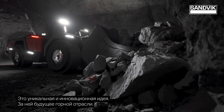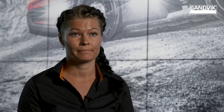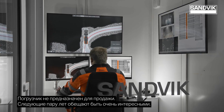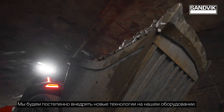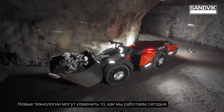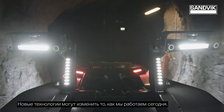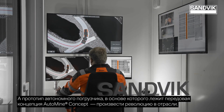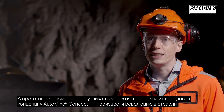It is really extraordinary and unique. That's the future for mining. The concept vehicle is not for sale. This is going to be an interesting next couple of years. We're going to slowly introduce these new technologies on top of our existing platform. This new technology has the potential to change how we operate our mines, and this new concept loader takes it even further.